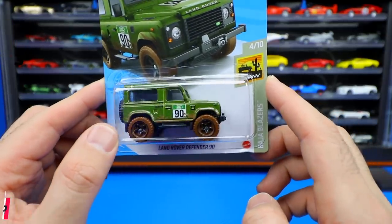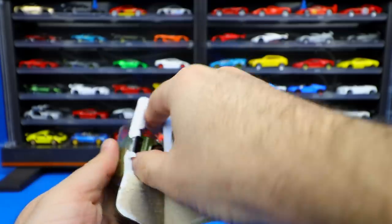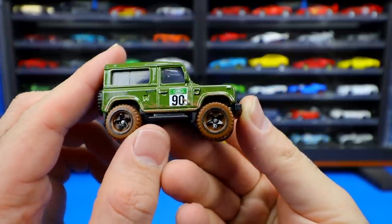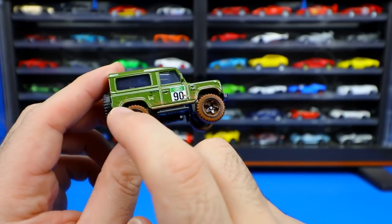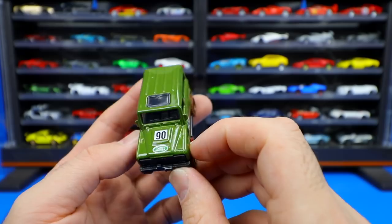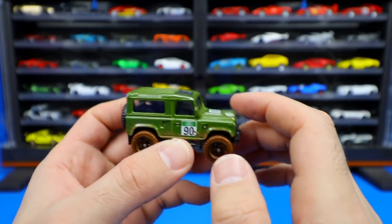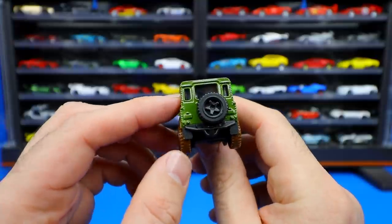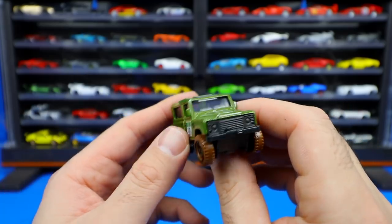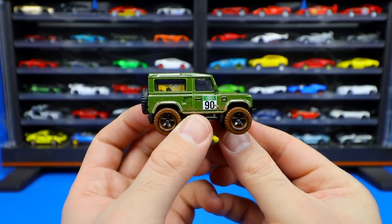Land Rover Defender 90 — I absolutely love this casting. It's part of the Baja Blazers series, so it's got that rugged mud look to it. You can see the mud on those tires and wheels, and even some mud splashes mixed into the paint job on the body. We've got the number 90 right there for the Defender 90, a sunroof on top, and a spare tire on the back. The spare tire is completely clean — it would've been cool with some mud splashes — but nonetheless it still looks really good. Just a great looking casting and I can't wait to see more colors of it.